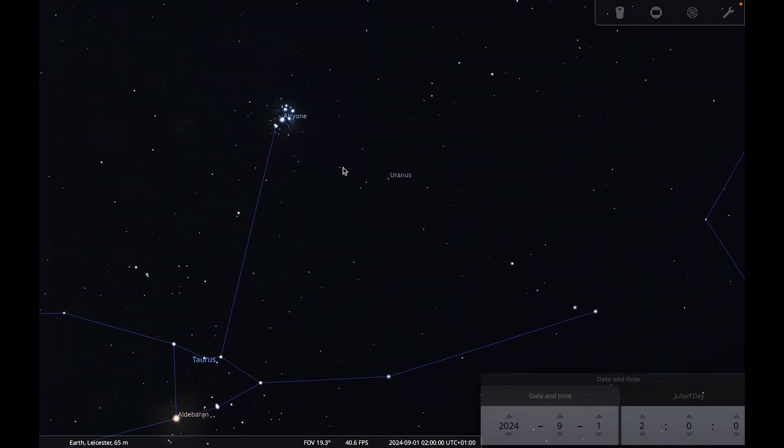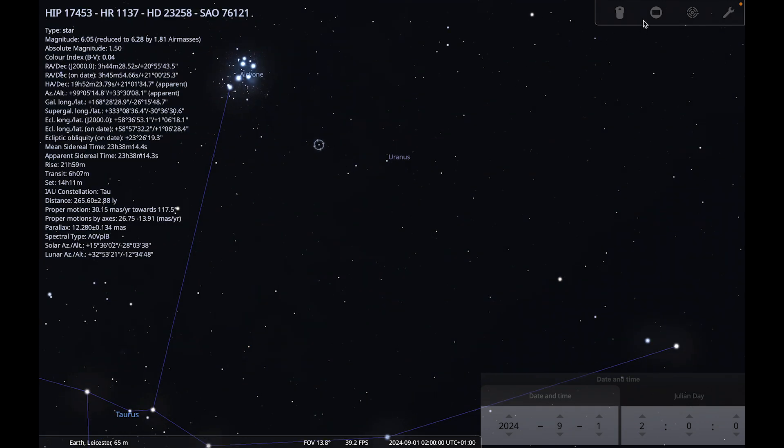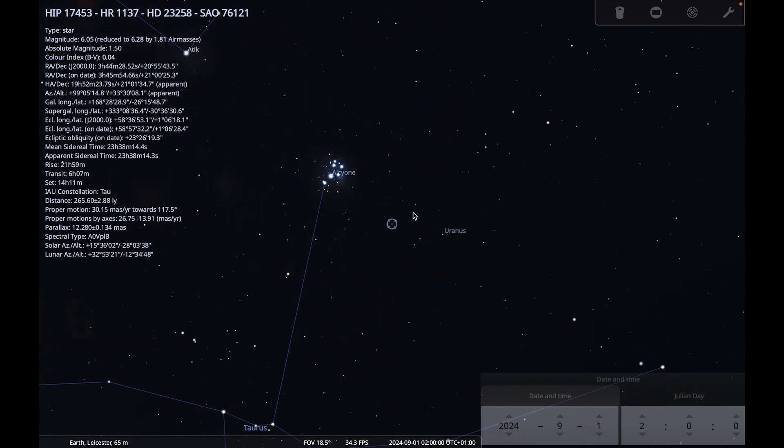As we've discussed before, with your naked eye you're not really going to be able to pick out Uranus from the background stars — it's really faint and doesn't look distinctive at all. But if you have a pair of binoculars or a small telescope, you might be able to make out that it has a greenish disc. You should just be able to fit Uranus into a binocular view along with the Seven Sisters, so that will make a nice binocular target — see if you can get those two together.